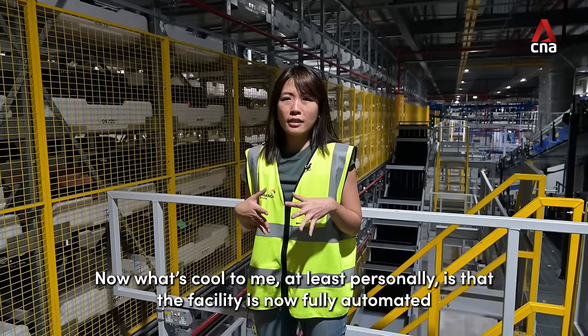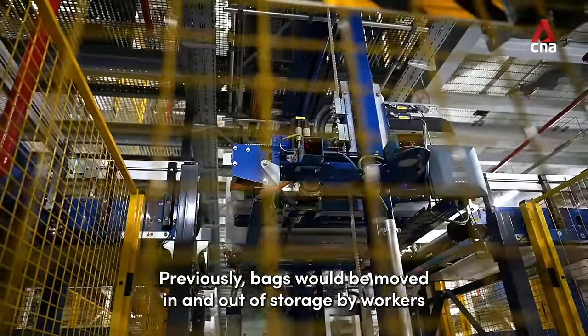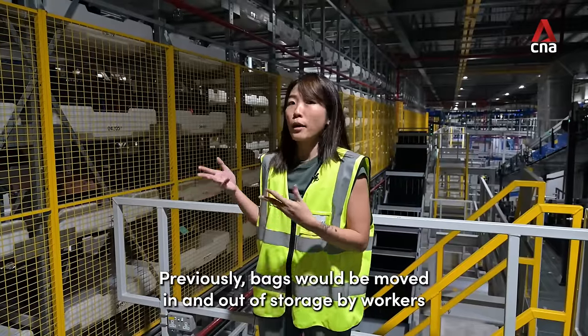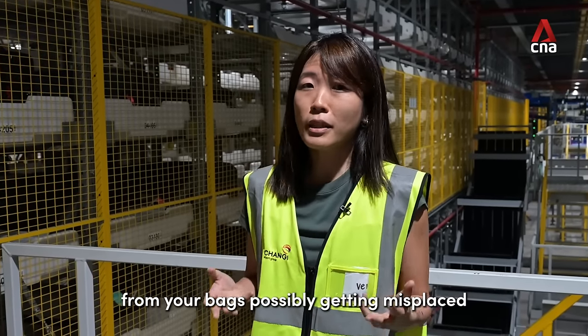What's cool, at least personally, is that the facility is now fully automated. Previously, bags would be moved in and out of storage by workers, which just increases the amount of pre-flight anxiety from your bags possibly getting misplaced.